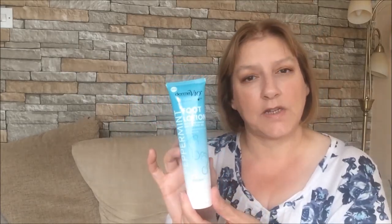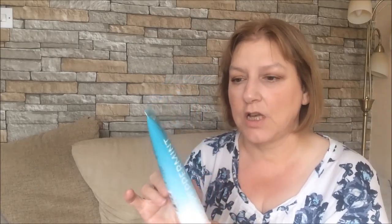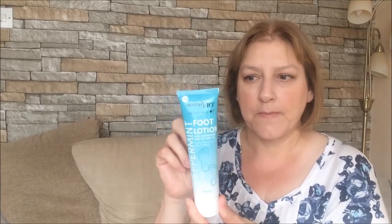Along the pampering theme, I also got some Derma V10 foot lotion with peppermint and tea tree oil. I bought the foot scrub a couple of weeks ago and really liked it, so I thought I'd pick up the foot lotion as well. I'm going to have a little foot pampering session — use the moisturizing foot pack, the foot scrub, this foot lotion, and then put a nice nail varnish on my toenails. So that'll be a nice half hour to an hour foot pampering session, quite good for a pound.